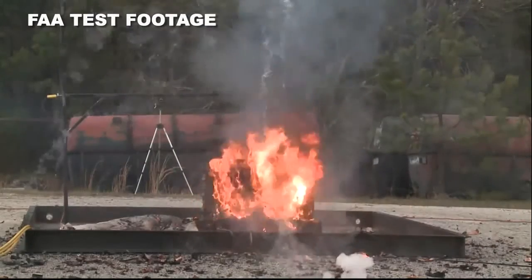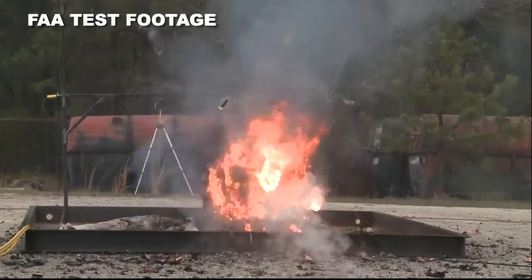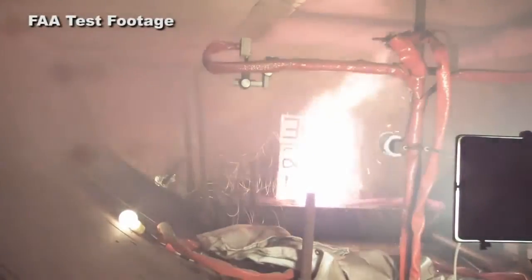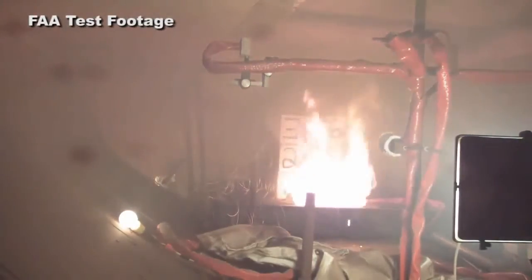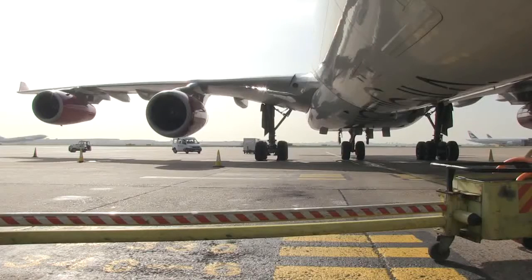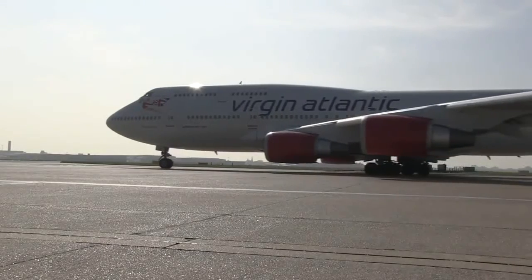Here we see the fierce fire resulting from 5000 lithium ion batteries that were set alight for test purposes. In this test, we see what happens when lithium metal batteries are ignited. Whilst the cargo compartments of passenger aircraft are fitted with fire suppression systems, these are not effective against lithium metal battery fires. Consequently, lithium metal batteries in cargo are prohibited for carriage on board passenger aircraft when not contained in, or packed with, equipment.